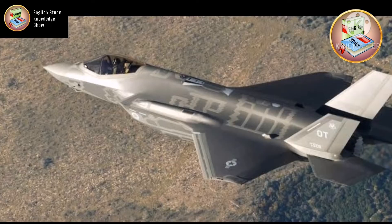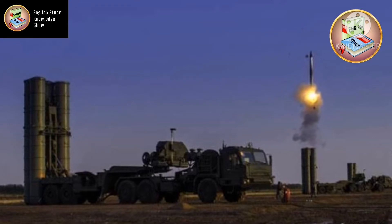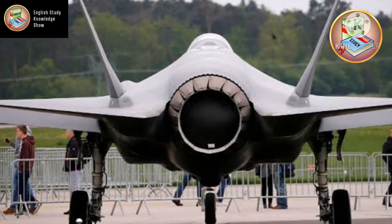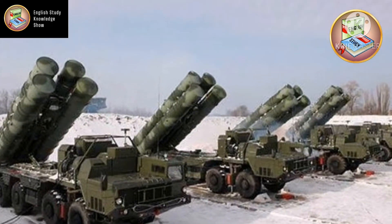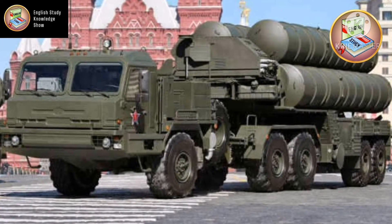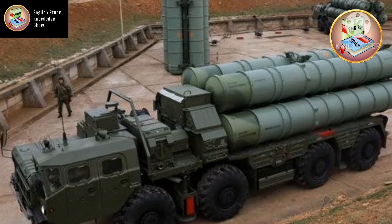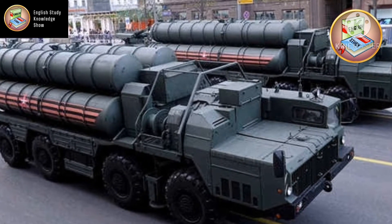The full name of the S-400 is Mobile Surface-to-Air Missile or Anti-Ballistic Missile System. It uses four types of missiles for destroying air targets. The first missile is very long range at 400 kilometers, the second is large range covering 250 kilometers, and the third is medium range covering 120 kilometers.